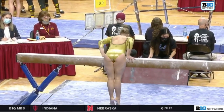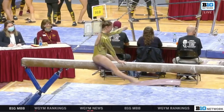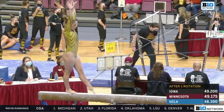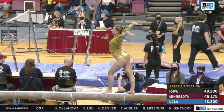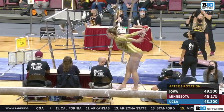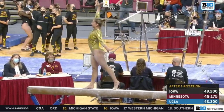She opens with a very difficult candle mount, rated a D skill, which means she's going to get a tenth of bonus to her start value. Very difficult side aerial back handspring. One of my favorite things about Anna on beam is her beautiful smile throughout the routine — she's even smiling in her leaps, jumps, and turns.